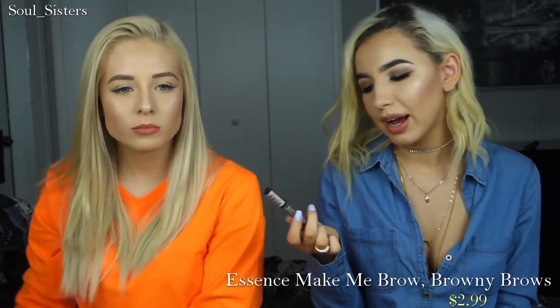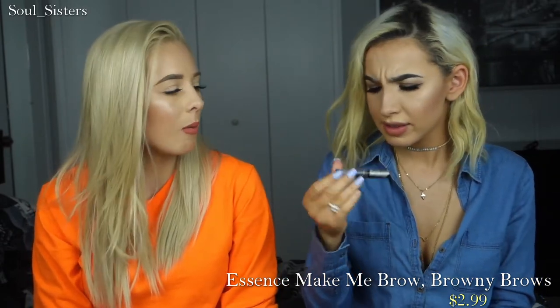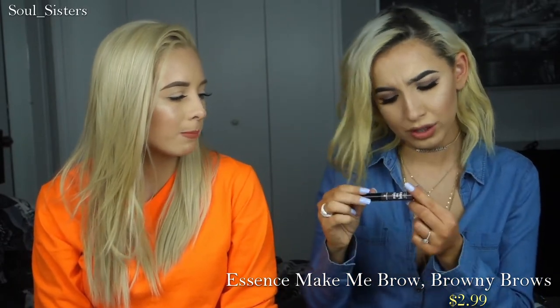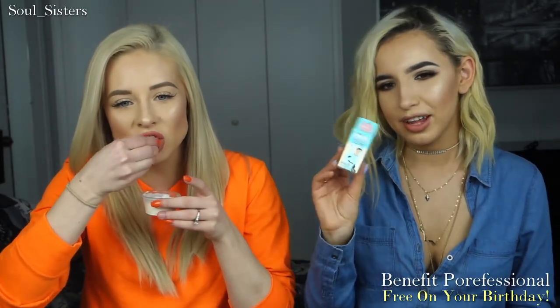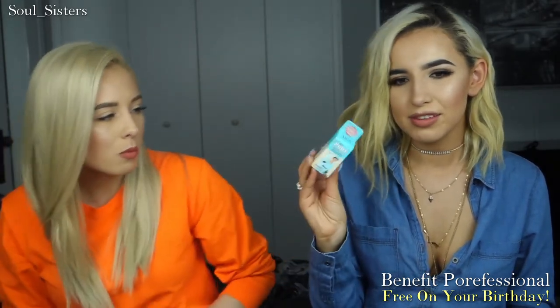Sticking to the brow family, I picked up another one of my Essence Make Me Brow brow gel in the color Brownie Brows — just a replacement. Also, it was my birthday this month, March 6th, and you get a free little birthday thing at Ulta, so they gave me this professional one.